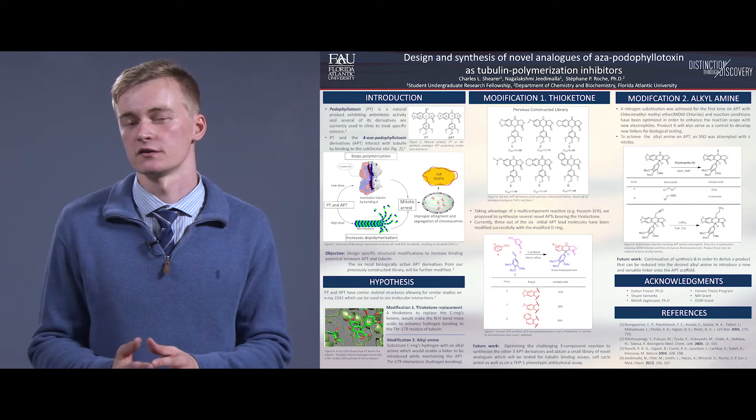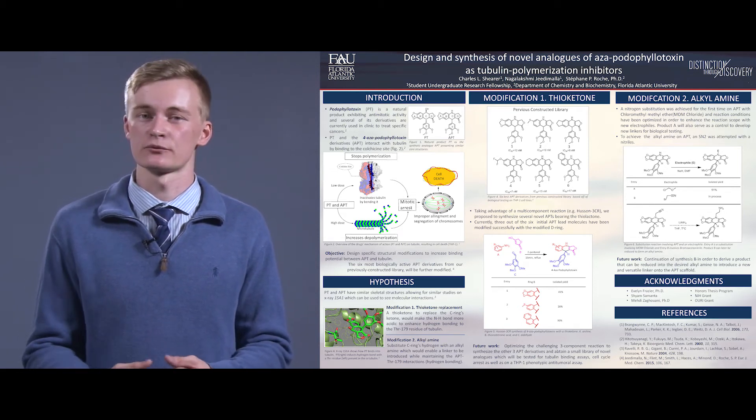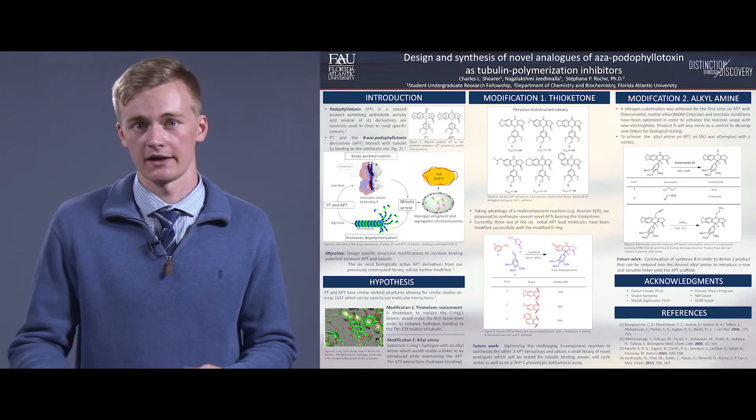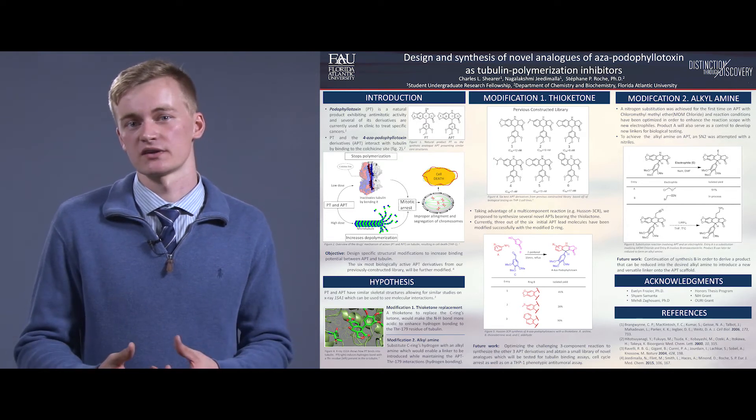These tubulin proteins are very important because they polymerize together to create a protofilament that can eventually separate chromosomes and allow the cell to go through cellular division.